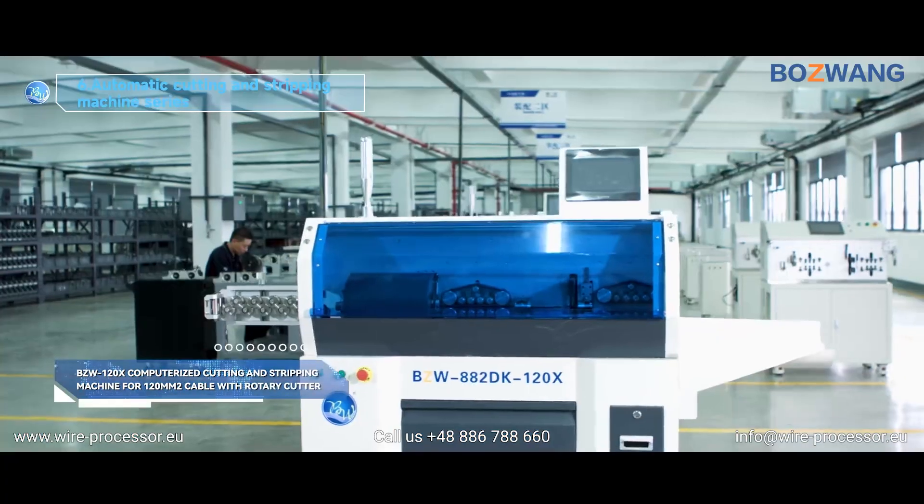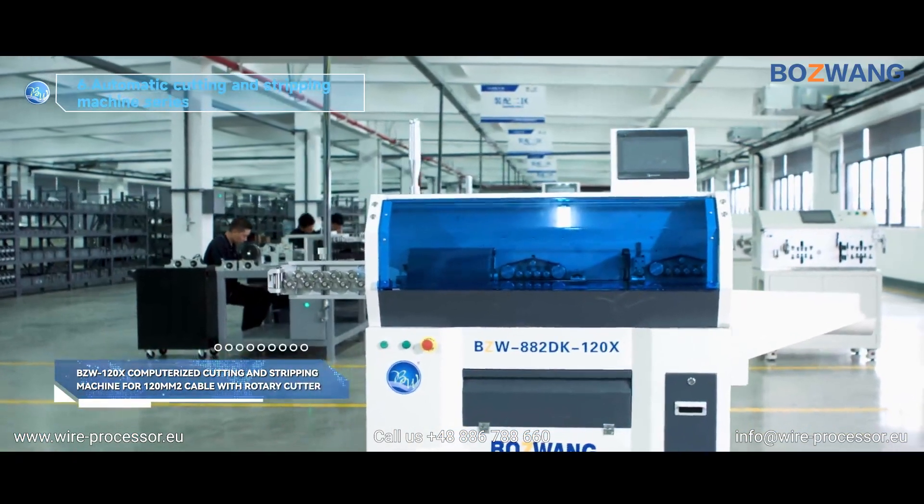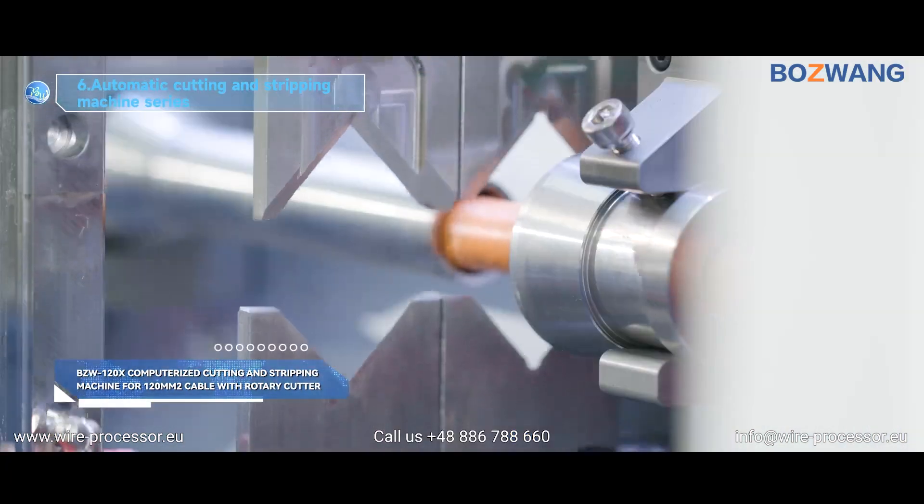BZW 882DK120X Computerized Cutting and Stripping Machine for 120 mm² Cable with Rotary Cutter.